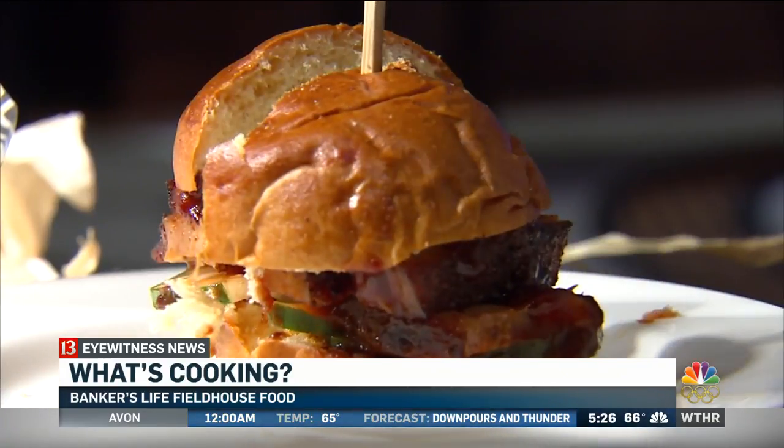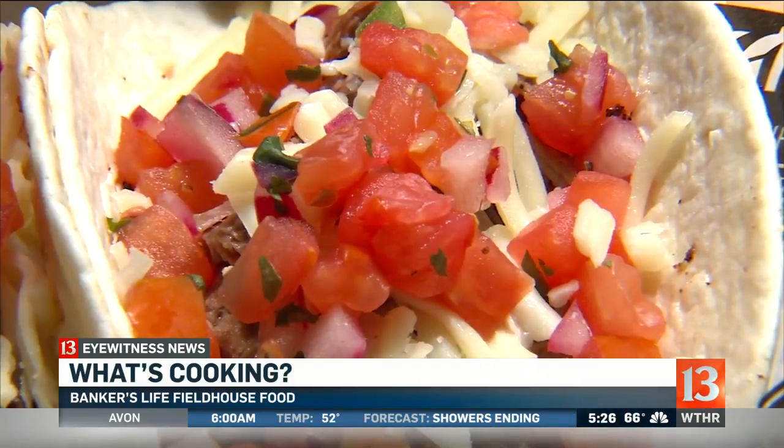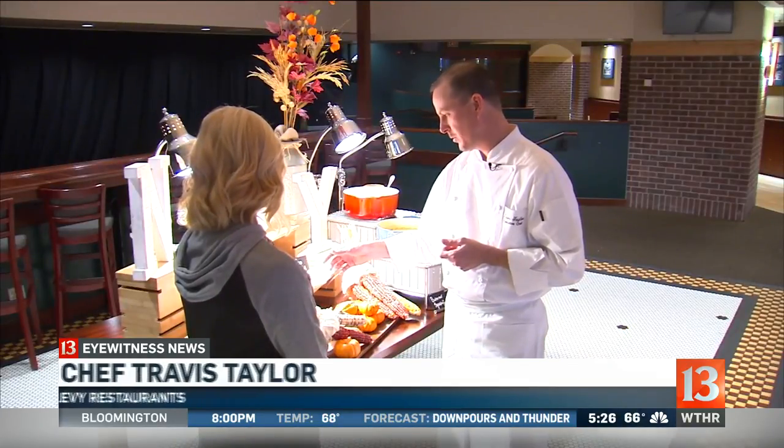We've got a really neat taco cart on both floors. You can get a taco pack with our barbacoa, and a taco bowl with our El Pastor pork — they go great with a nice cocktail.